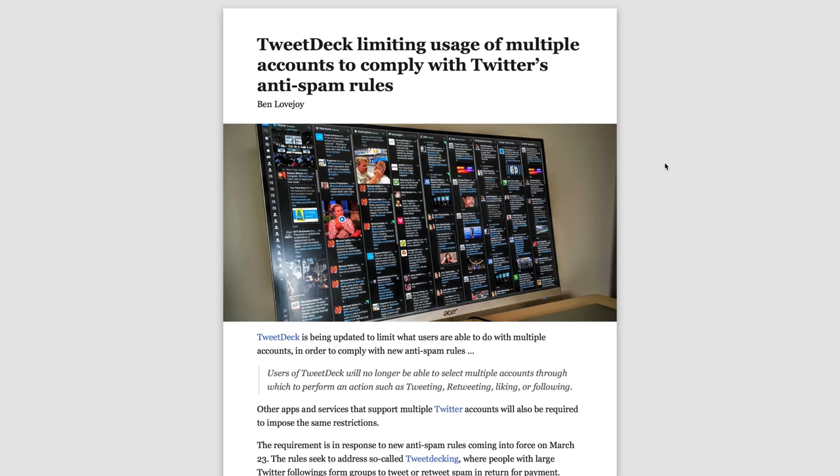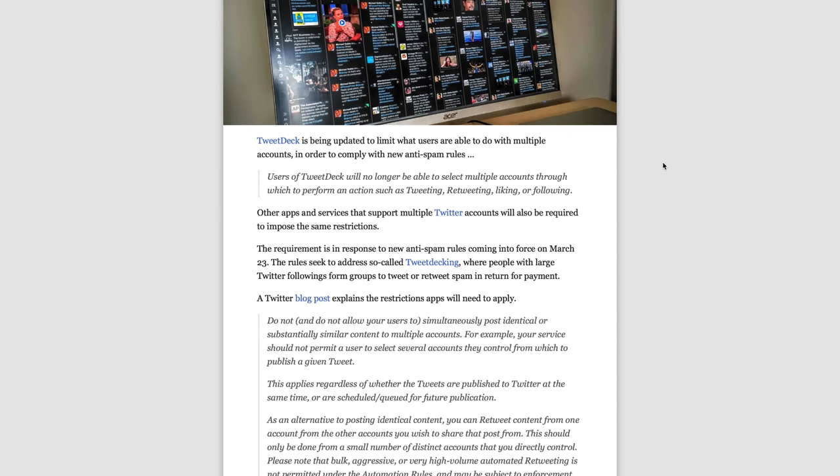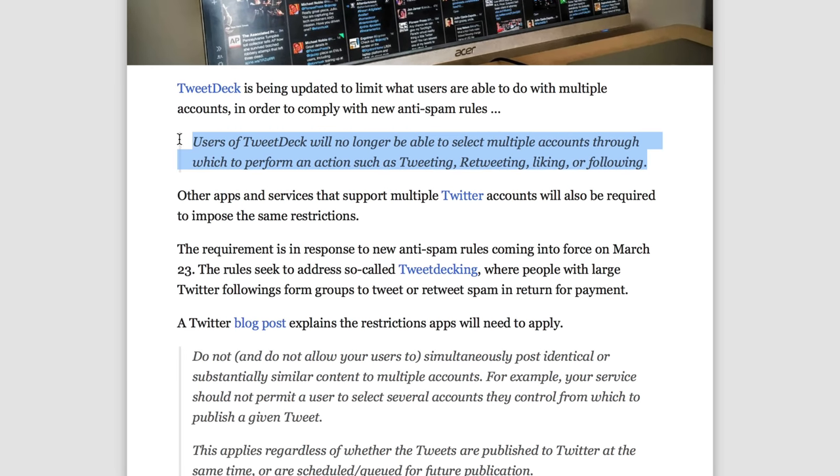Here's another interesting piece of news: TweetDeck is limiting usage of multiple accounts to comply with anti-spam Twitter rules. The change will prevent users from selecting multiple accounts and performing actions like retweeting, liking, following, etc. That's probably a good thing — but how about also updating the app so that it doesn't crash every 15 minutes?